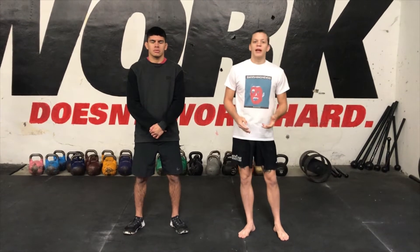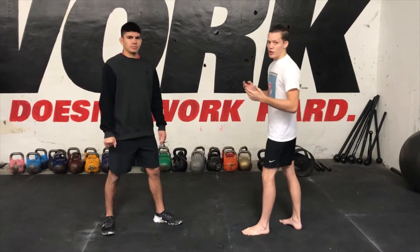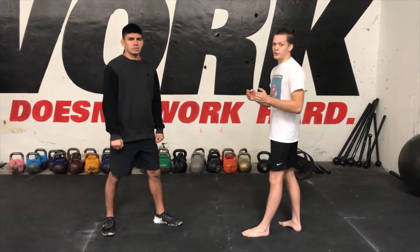Ngannou is a really patient fighter. He stands at range — I think he has above 80 inch reach — and he makes the most of that distance. A lot of times in his fights, Ngannou is real patient and he waits for his opponents to come to him. And once they do, he's going to look for the uppercut. That's his money punch, and we're going to talk about how he shifts off the line.